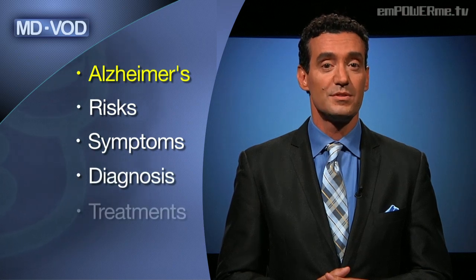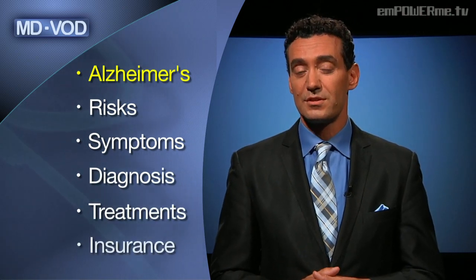This week we'll be joined by neurologist and Alzheimer's expert Dr. David Karadier to help us better understand what Alzheimer's is, how to live with it, and discuss the risks and symptoms as well as how to diagnose it, treatments and therapies, and whether insurance covers some of the costs. But first, let's take a really good look at the anatomy of Alzheimer's.